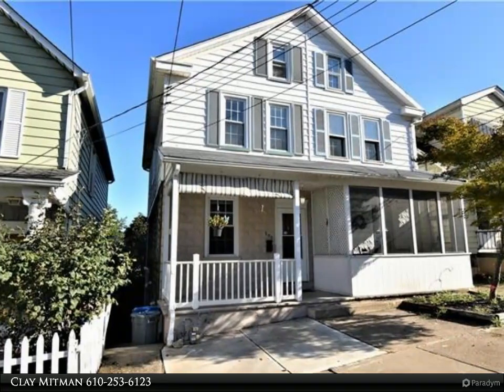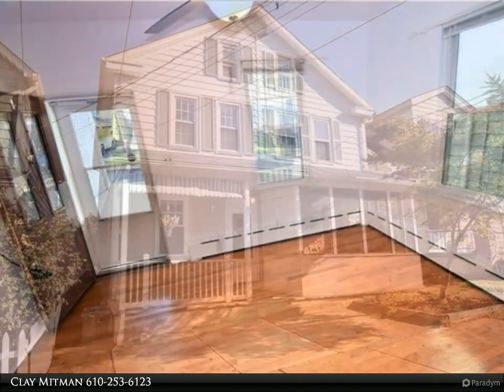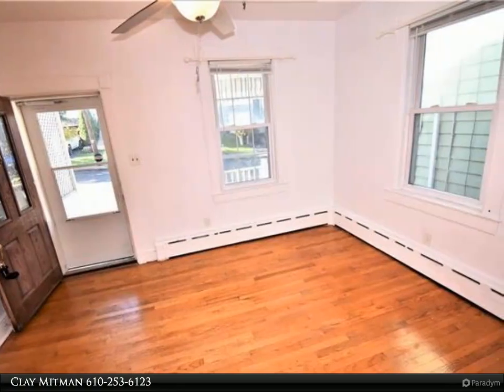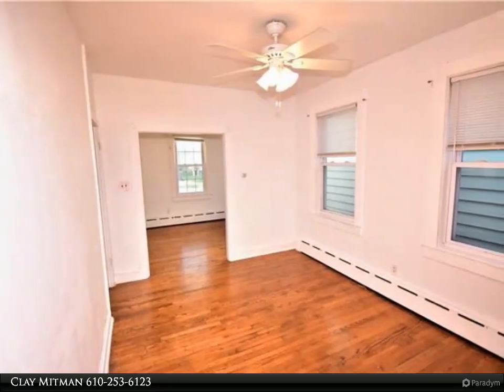This Berkshire Hathaway HomeServices Paul Ford Realtors property video is presented by Clay Mitman. This beautiful three-story townhome is a great starter house on a quiet street, with a private backyard adjoining public green space, a lower level walkout family room, and a lovely front porch.